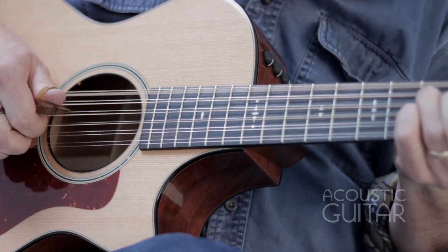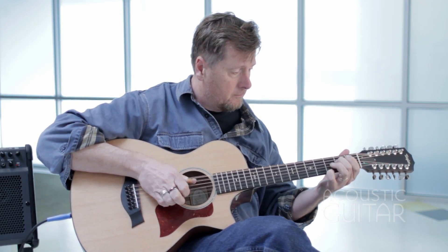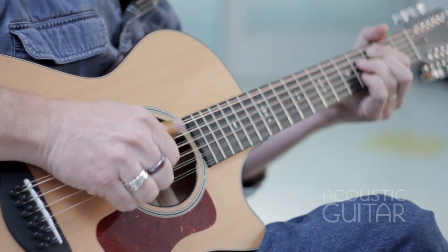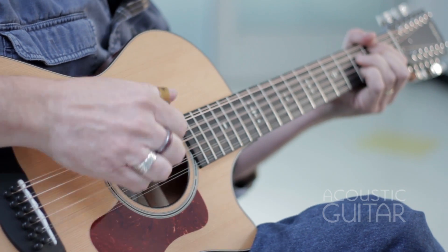For many years, Taylor offered only jumbo-sized 12-strings, but the 552 CE is Taylor's smallest 12-string to date, making it friendly to the player accustomed to the 6-string. It's based on the grand concert size with a lower bout of 15 inches, body depth of 4 and 3 quarter inches, and a Venetian cutaway.